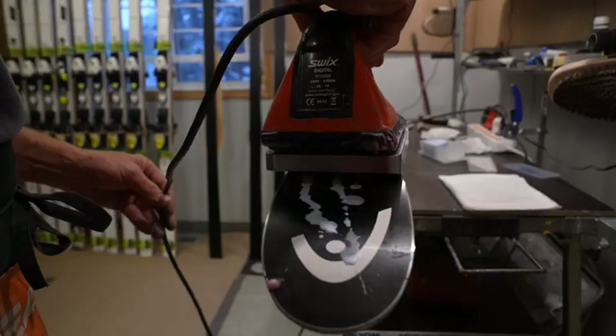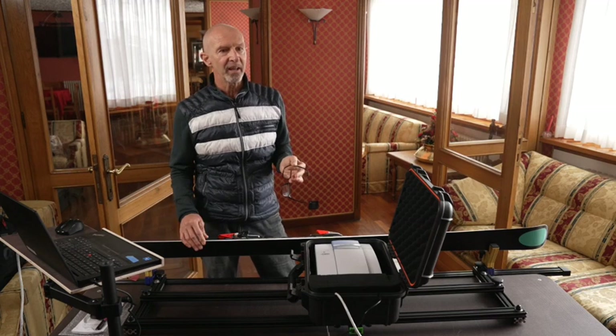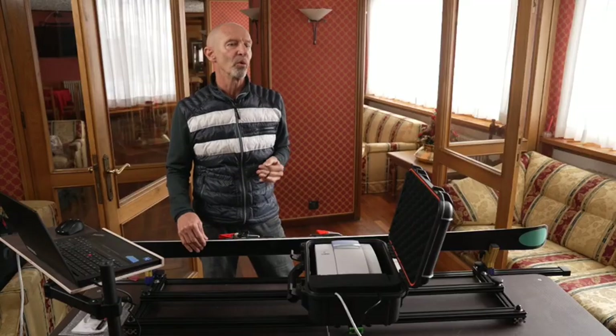It's not necessary to test both skis, because the skis, of course, are prepared in the same way. And to avoid any bottleneck and to keep the flow for the testing, we get the information on one ski and it's way enough.